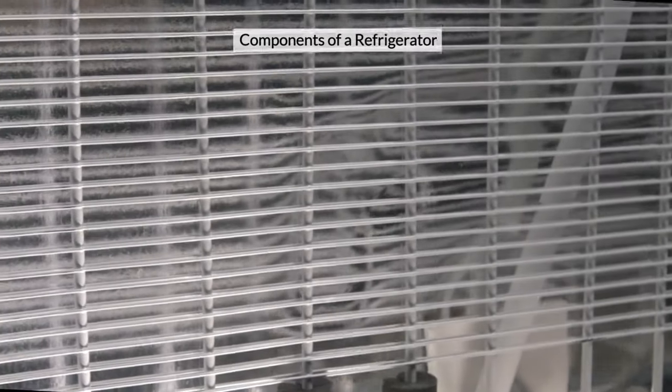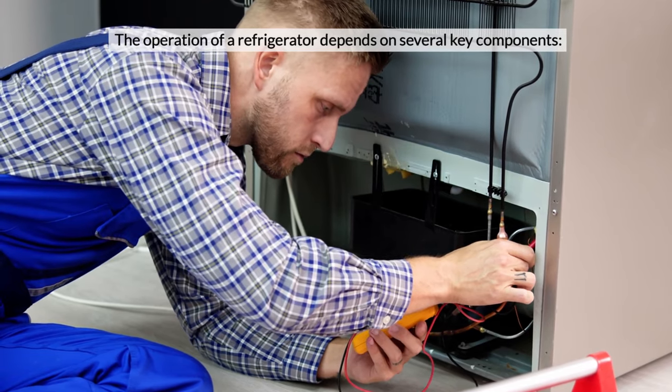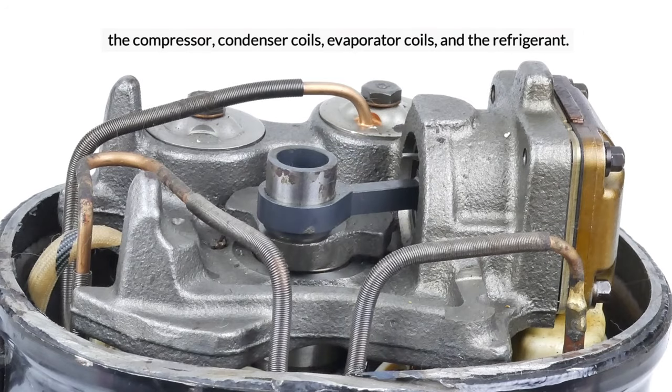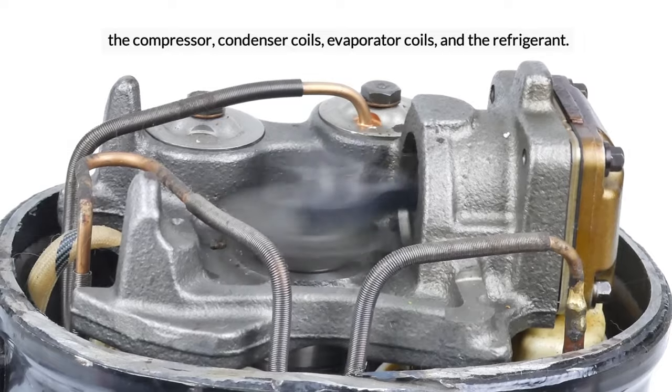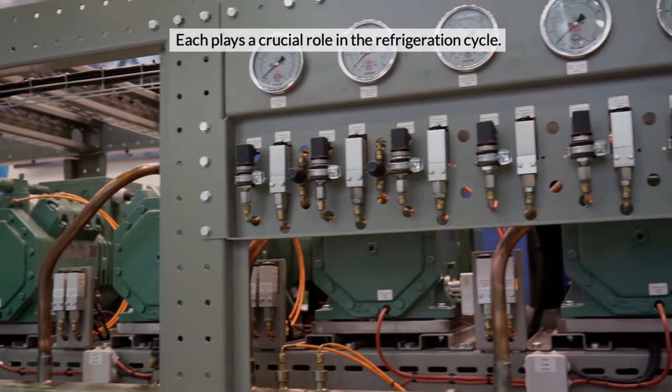Components of a Refrigerator. The operation of a refrigerator depends on several key components: the compressor, condenser coils, evaporator coils, and the refrigerant. Each plays a crucial role in the refrigeration cycle.